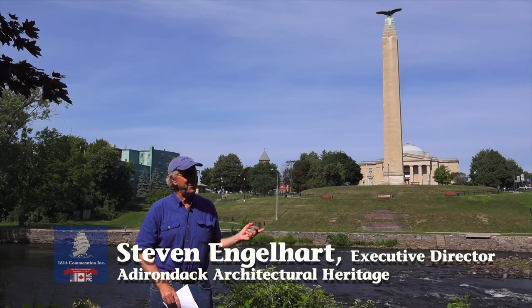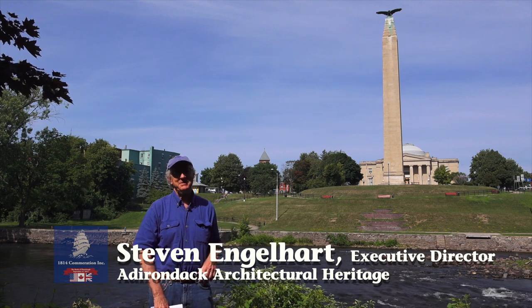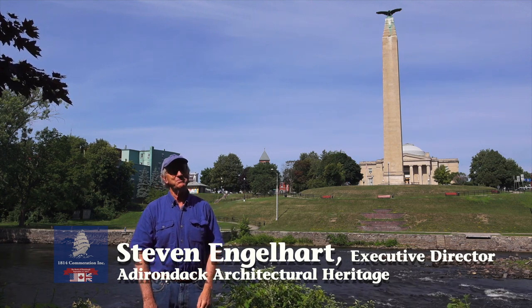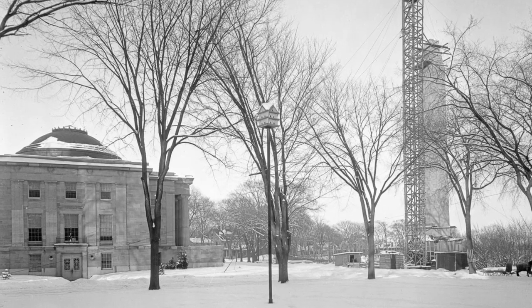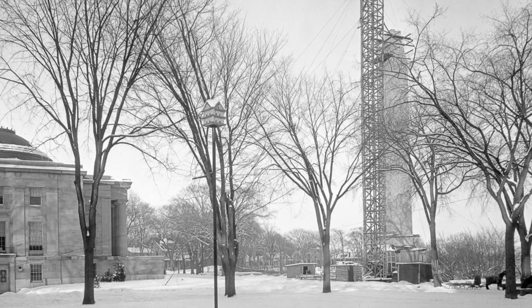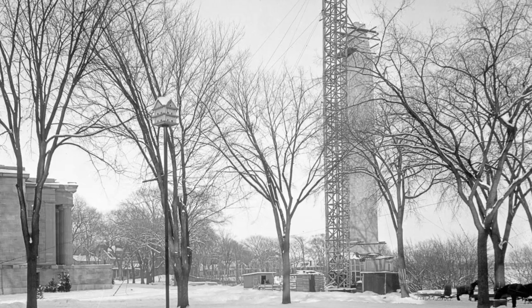We're here near the mouth of the Saranac River looking across at the McDonough Monument and behind the Monument, Plattsburgh City Hall. We're here to talk about the story of building the Thomas McDonough Memorial Monument and some other things that were happening around its building at the same time.